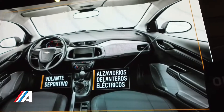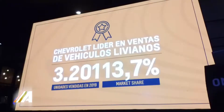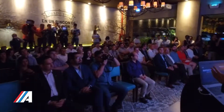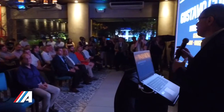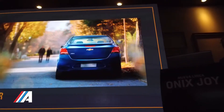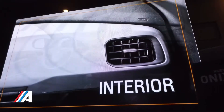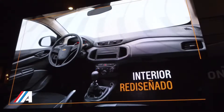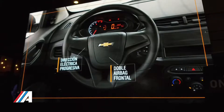Y un tema que no querría olvidarme, Alberto, es la capacidad del maletero. La capacidad del maletero en la versión del Onyx Joy Sedan es de 500 litros, que creo y estoy seguro que ningún vehículo de ese segmento llegaría a eso. Es enorme, es mayor inclusive que un auto de nuestra misma línea que está en un nivel superior y que no llega a esa capacidad de carga.